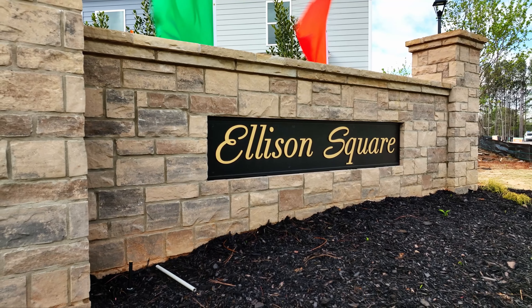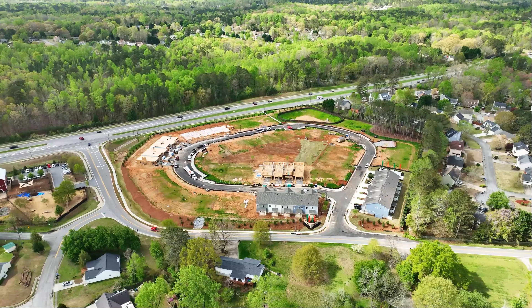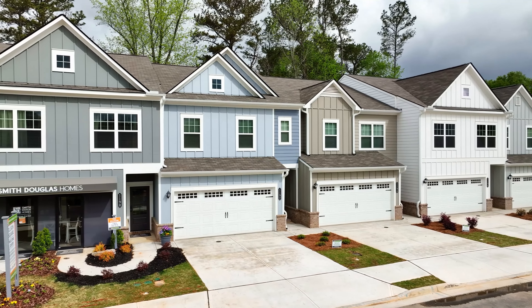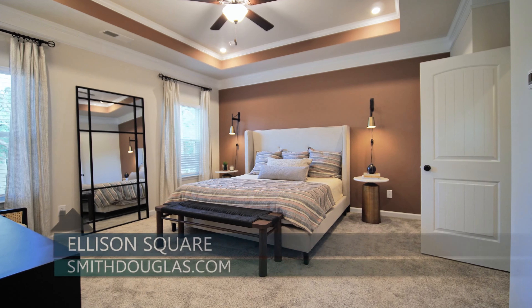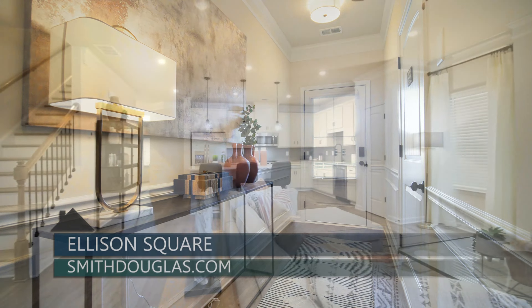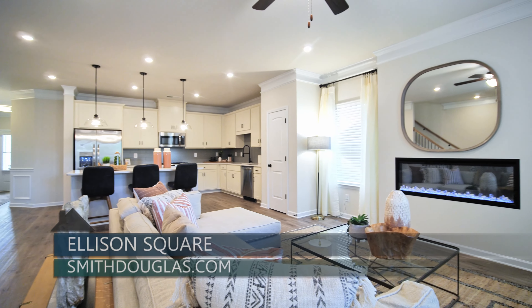Ellison Square is a brand new townhome community from Smith Douglas Homes in Sugar Hill. This community will have 81 townhomes, and they are now selling. These townhomes will have three bedrooms, two and a half baths, a two-car garage, and ranging in square footage from 1,700 to 1,900 square feet.